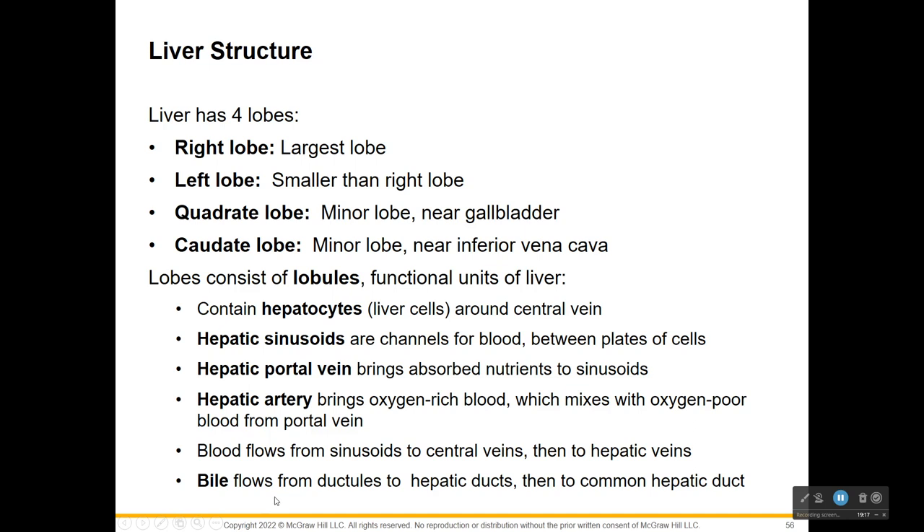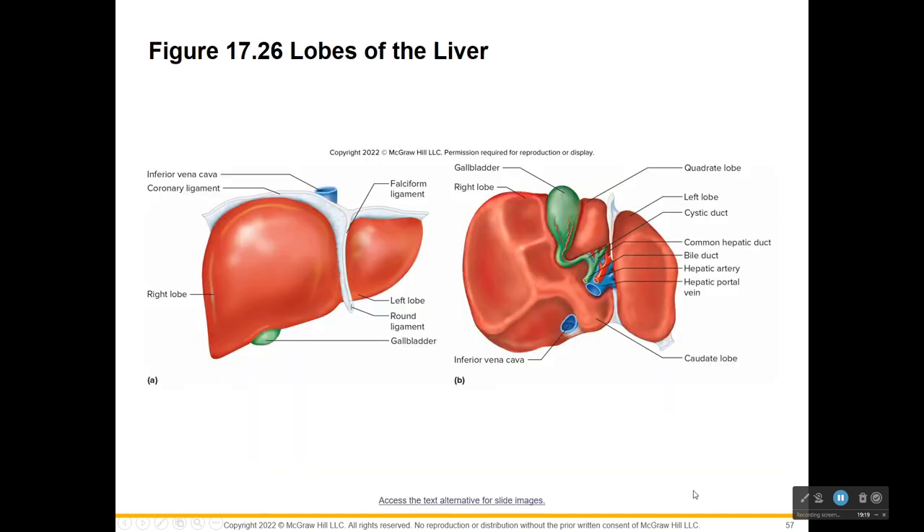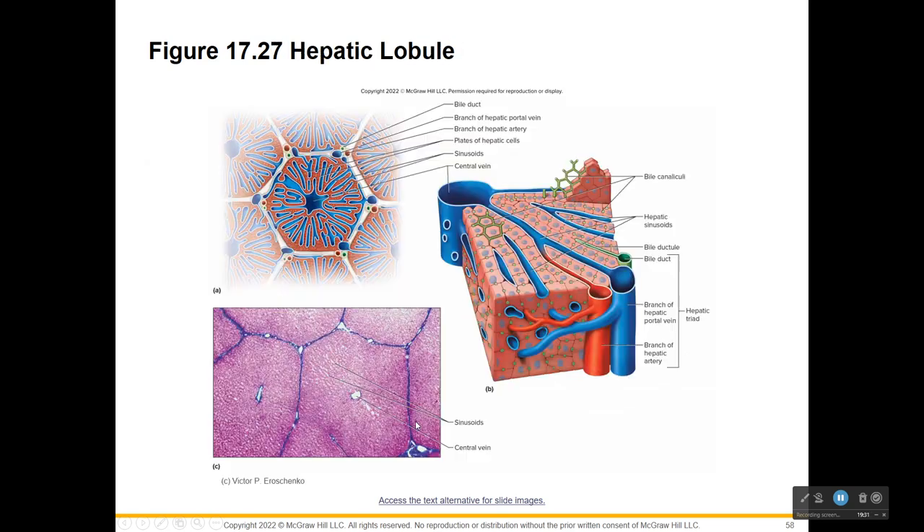Bile flows from the ductules to the hepatic ducts and then to the common hepatic duct. So this is where we're making bile. You can see this little bile duct and all these branches. We don't need to focus too much on the path of blood and bile in the hepatic lobule, so we'll move on and talk about the importance of the liver.